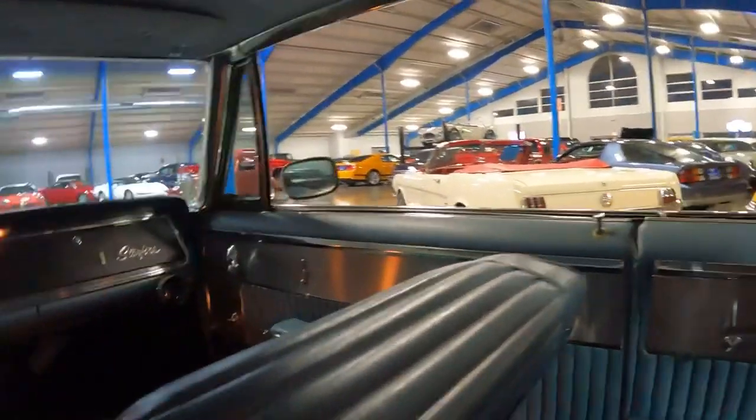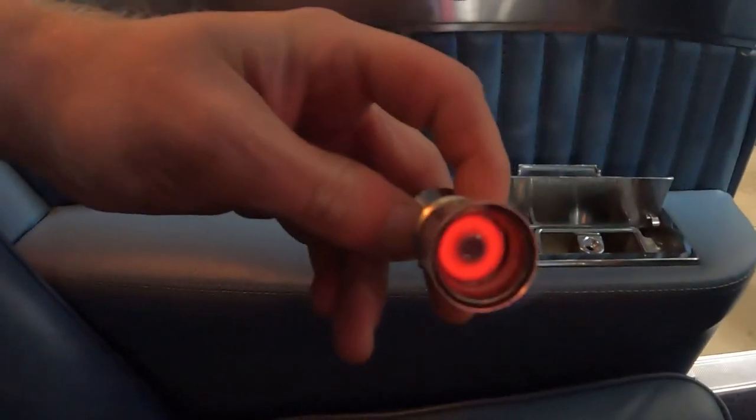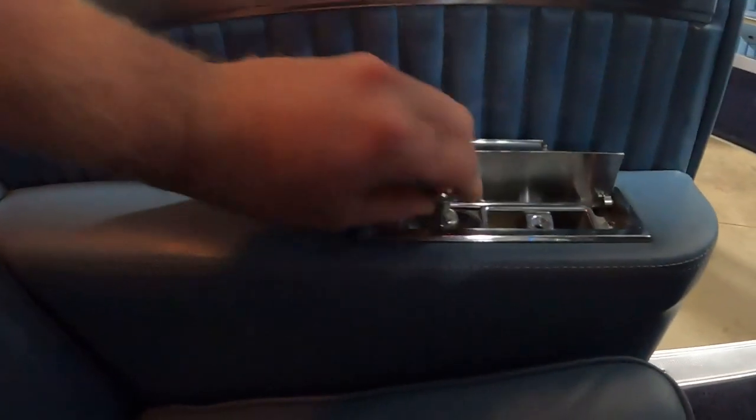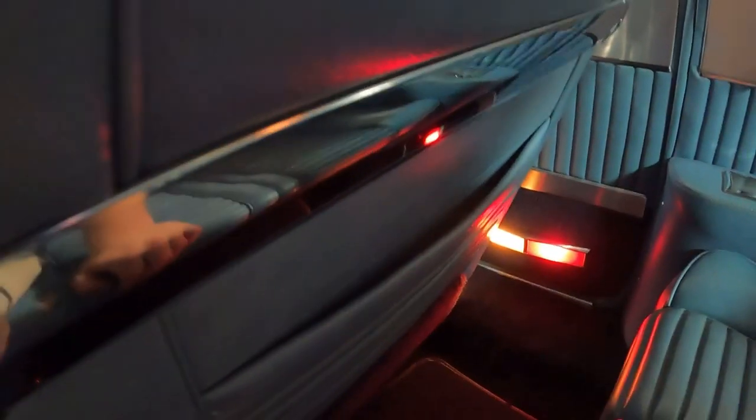That's what the cigarette lighter looks like. Notice these seats have map pockets in the back of them. In the comments section below — what was the first car to feature map pockets? This is the earliest car that I can remember seeing map pockets — a 1965 Oldsmobile. I don't remember seeing any car older than this have them, so if you know the answer to that question, let us know in the comments.